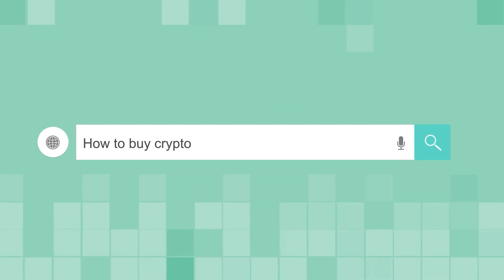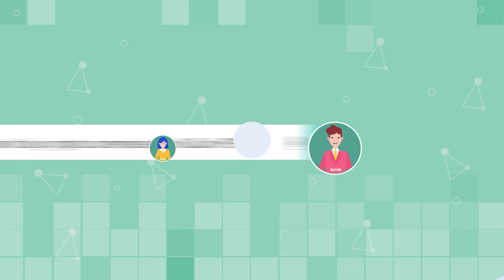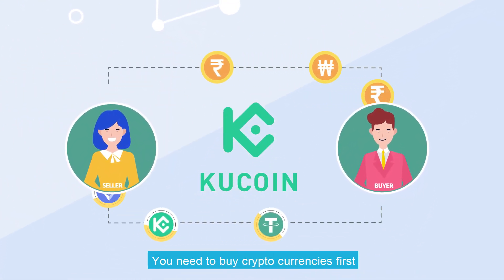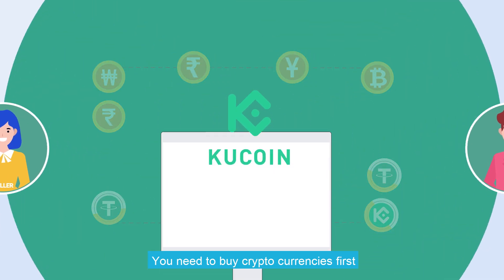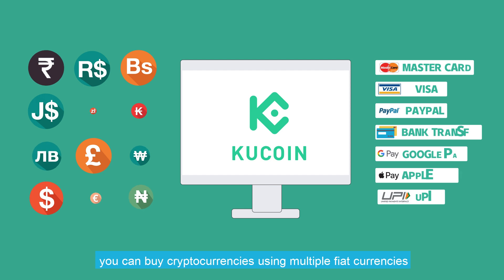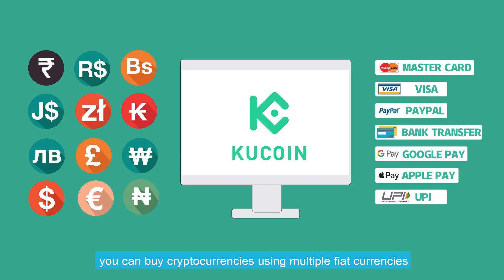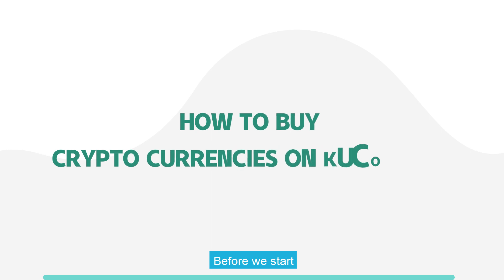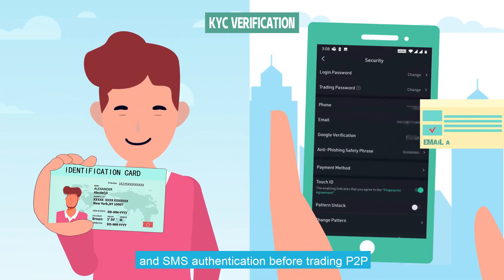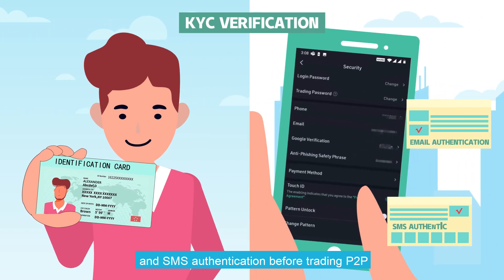How to Buy Cryptocurrencies on KuCoin P2P. Before you trade cryptocurrencies, you need to buy cryptocurrencies first. On KuCoin P2P platform, you can buy cryptocurrencies using multiple fiat currencies and multiple payment methods. Before we start, please make sure you have completed your KYC and SMS authentication before trading P2P.